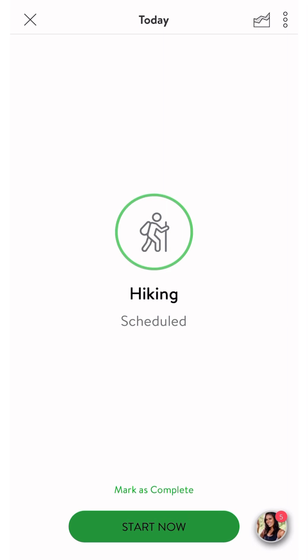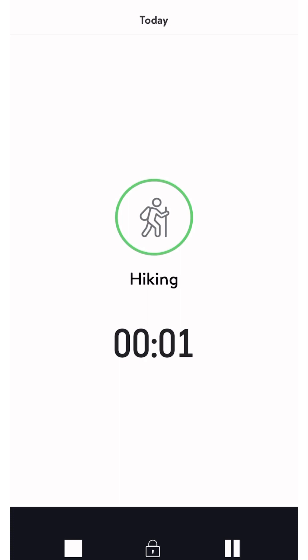Click the start now button. We'll start in three, two, one. Once you're done, click the stop button and click end activity.